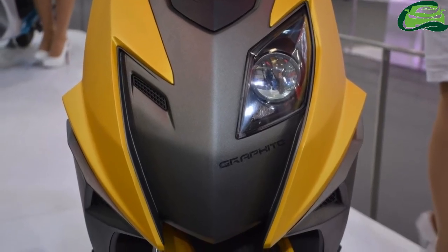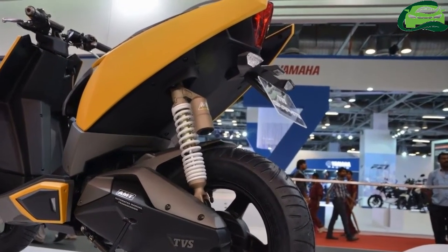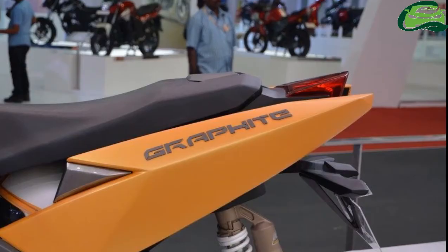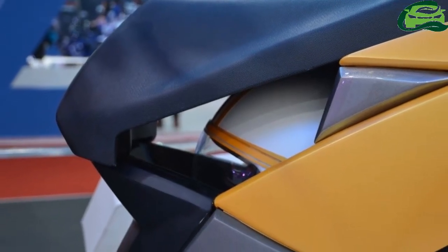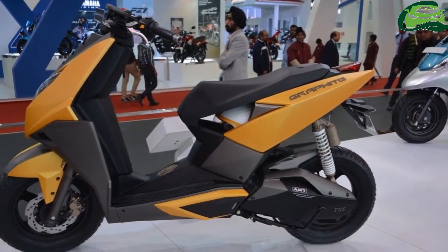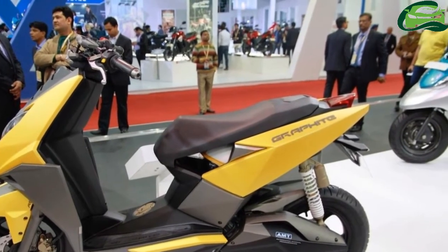As per the reader, the scooter is a new generation model under development. It features navigation and Bluetooth capabilities. The instrument cluster is multifunctional, capable of showing information like top speed and engine temperature. Speaking of the top speed, the scooter can reportedly reach 103 kmph.